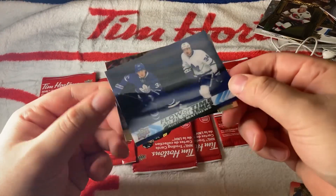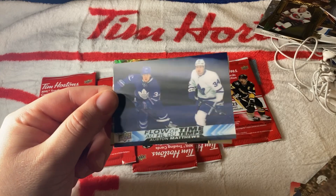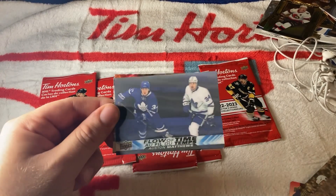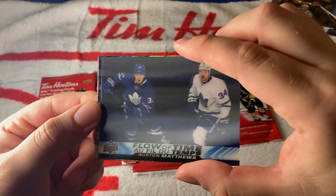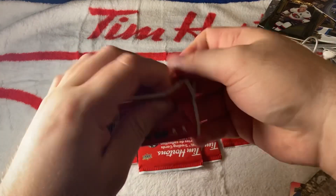We got another Flow of the Times — Austin Matthews! Wow, beautiful card. I have a bunch of base cards over the sleeve so we'll sleeve that up later. Look at that — Flow of the Times, Austin Matthews. This year who knows how many goals he could score. Last year he scored 60.